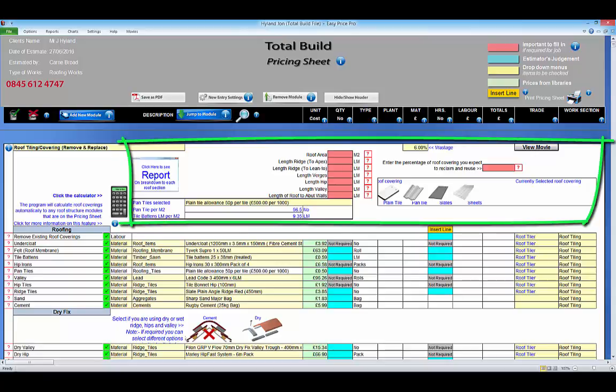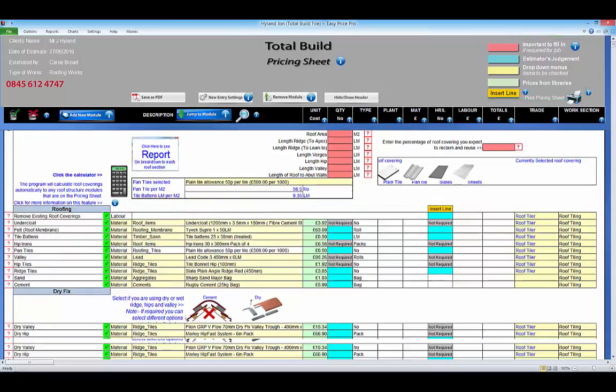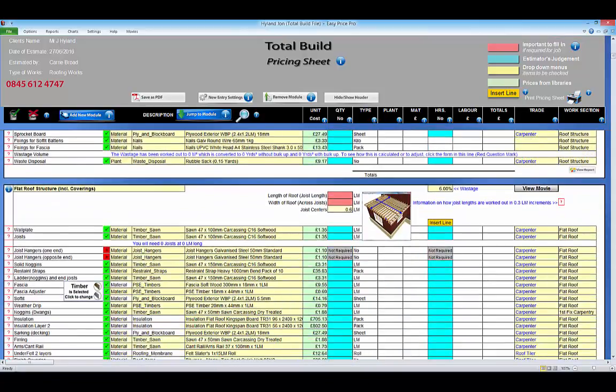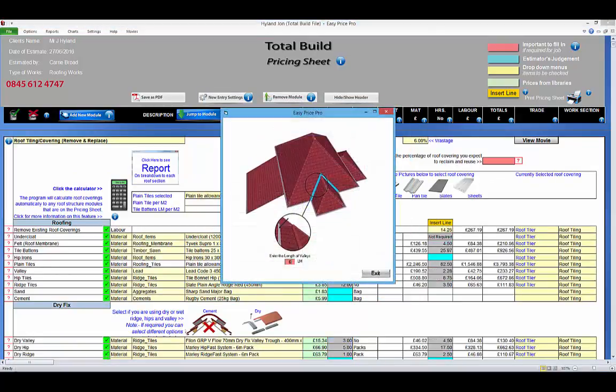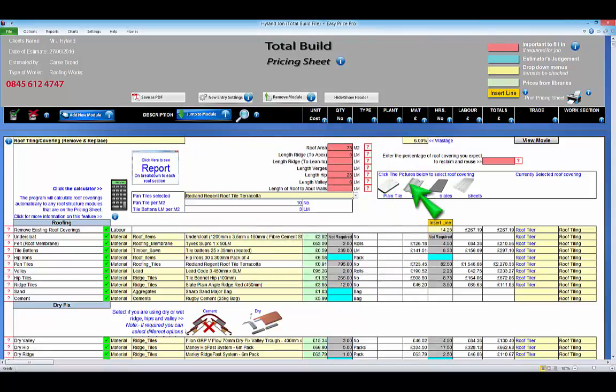Now just enter the information for the job into the colour coded boxes that all follow this simple key. Every estimating module contains all the items and tasks that you may need to allow for on the job you're pricing. Just enter the information for your job into the red or blue boxes at the top of the estimating module. TotalBuild estimating modules perform multiple calculations using the minimal amount of information.